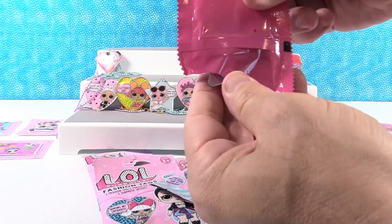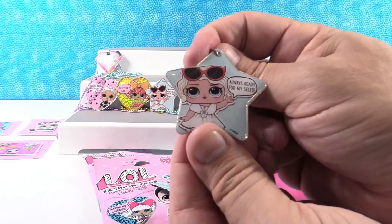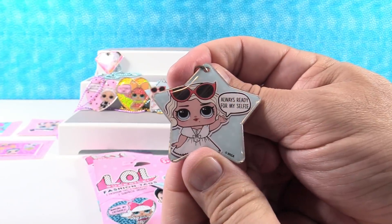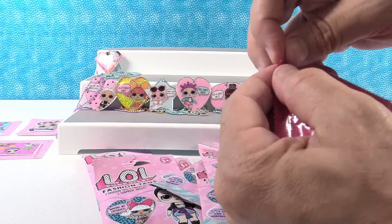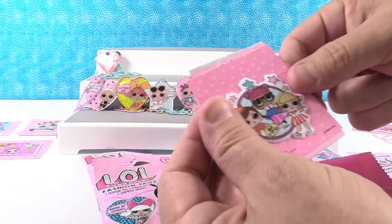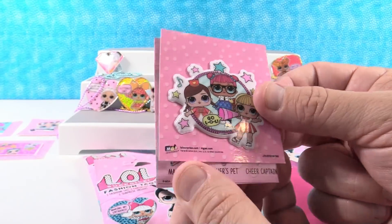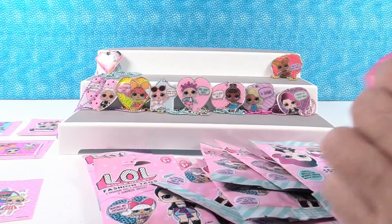Next one - we have everybody from the Athletic Club now. Hey, a new shape - but this is a duplicate tag of Leading Baby. 'Always ready for my selfie.' That means we're probably not getting a full set. Hey, that's a new sticker! I like that one - 'Go LOL.' Marching Band? It's Cheer Captain, Majorette, and Teacher's Pet.